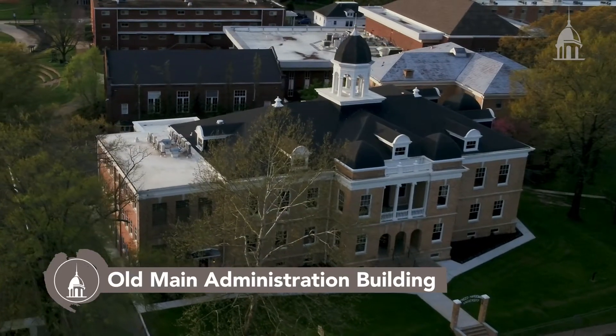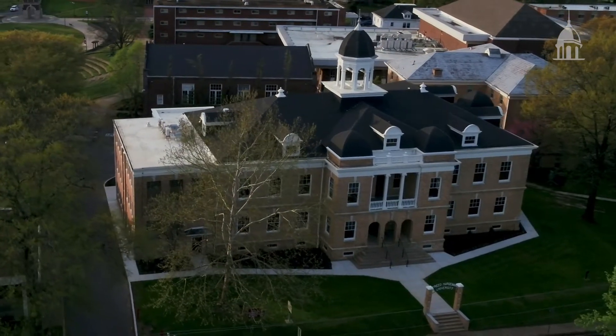Our tour continues in Freed-Hardeman's oldest academic building, the Old Main Administration Building. Completed in 1908 and restored in 2019, this building serves as a place where Freed-Hardeman students can study, socialize, and worship. Come on, let's go upstairs.